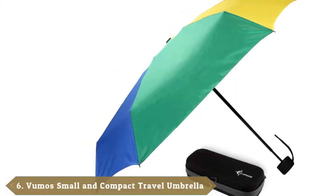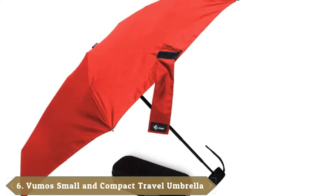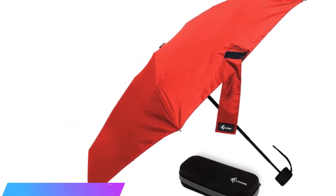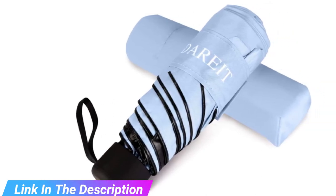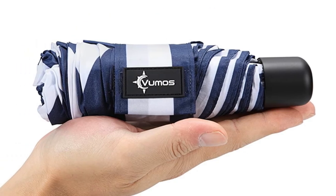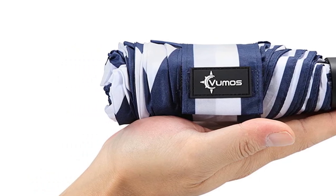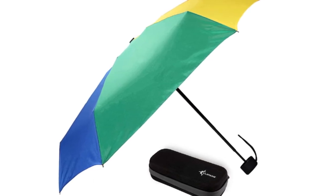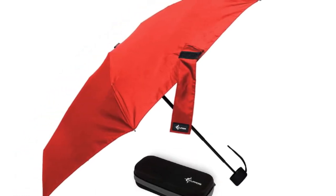The number six position is dominated by the Vumos Travel Umbrella, a great option for those who prefer a full case rather than a lightweight travel sleeve. The canopy is made from water-repellent pongee fabric, allowing you to shake off the worst of a rainstorm with a single motion. Store the travel umbrella inside its zippered waterproof case to ensure zero leakage in your purse or car. Other highlights include an automatic open and close button for easy one-handed use, and durability provided by a sturdy metal shaft and eight fiberglass ribs. The umbrella has a lifetime guarantee and comes in six colors including black, green, and purple.